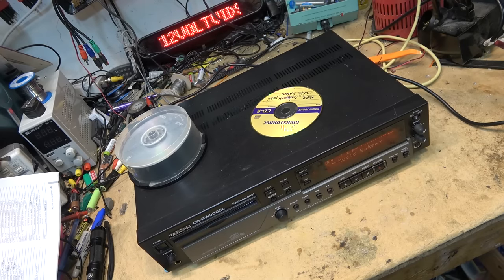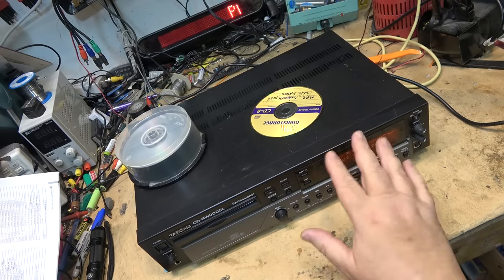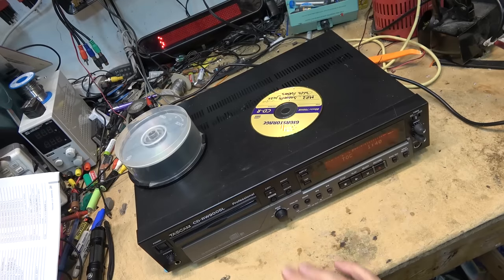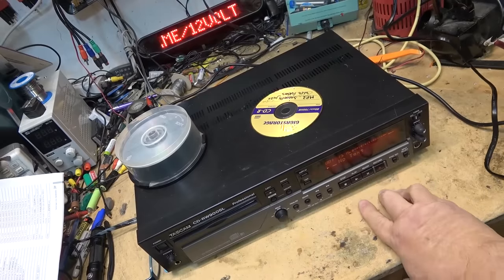I'm now going to finalize the disc, because if I don't finalize it the text won't save — it's going to save to the table of contents. So I hit finalize, confirm yes, and it's going to take one minute and 40 seconds to finalize. Then we're going to try this in a cheap boom box that I was sent to evaluate — we're going to see if it'll play a CDRW.